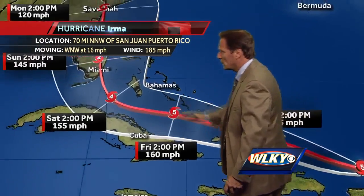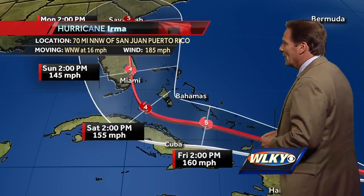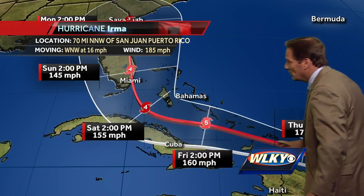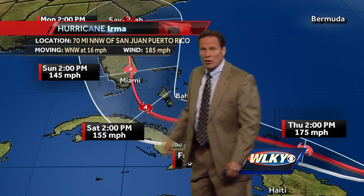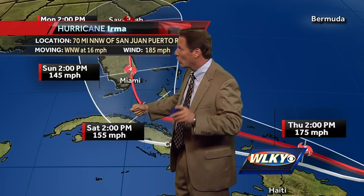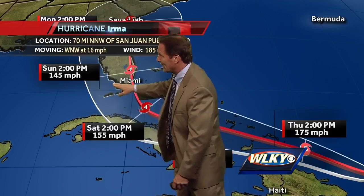Here's the latest track from the hurricane center. It continues to take the storm off to the west-northwest for the next couple of days, and then dramatically turns it off to the north right towards south Florida. So you can see it's going to be moving towards the Turks, the Caicos, maybe even the southern Bahamas as a category five or category four storm — a very strong, very dangerous storm. And then by early afternoon Saturday, it takes that dramatic right turn and pushes due north right towards Miami, where we could see a landfall here in the United States sometime Sunday midday or early afternoon as a category four storm.